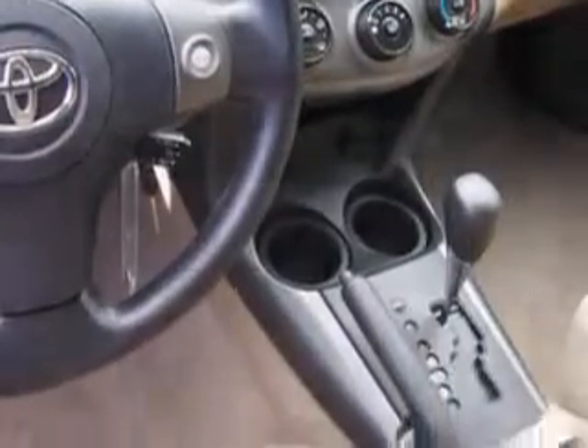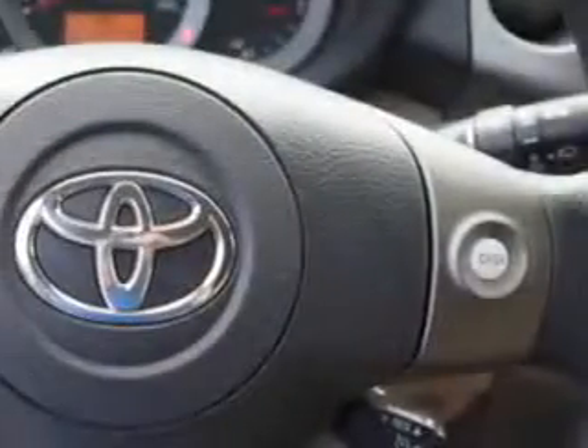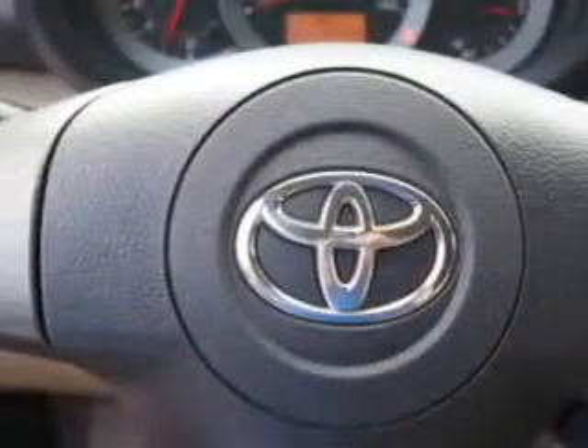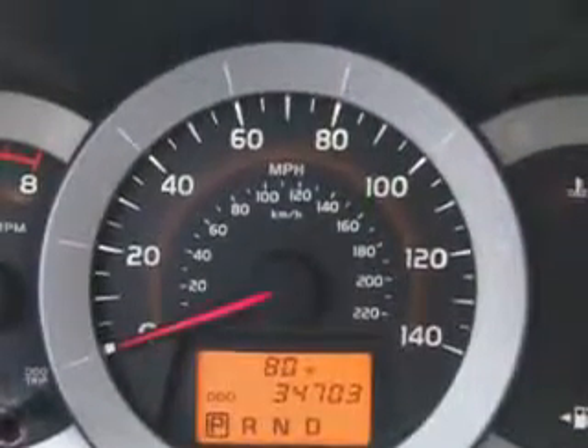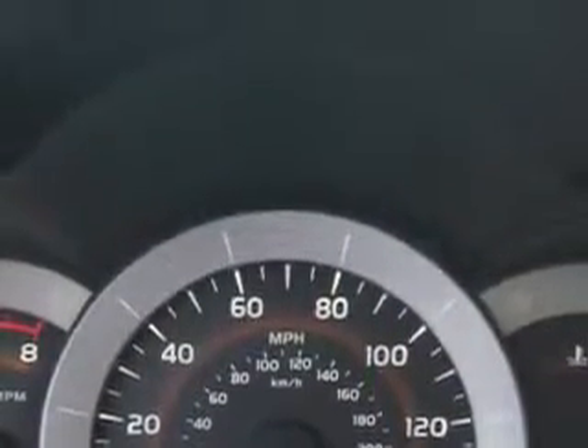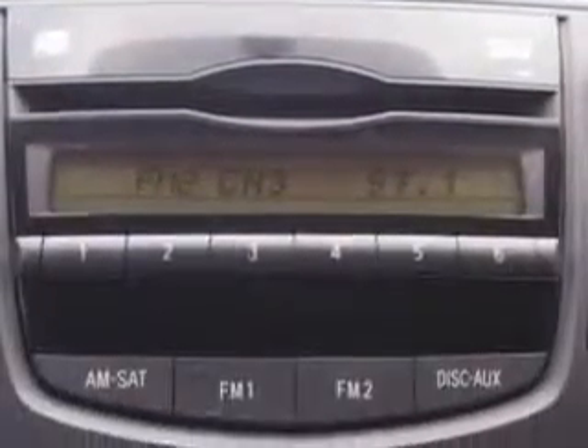Enjoy an exceptional 28 miles to the gallon on this family SUV with features like side airbag system, auto headlight on-off, anti-lock braking system, intermittent wipers, 3-point rear seat belts, outside temperature gauge, power outlets, reading lights, rear window defroster, power mirrors, body color bumpers, and much more.